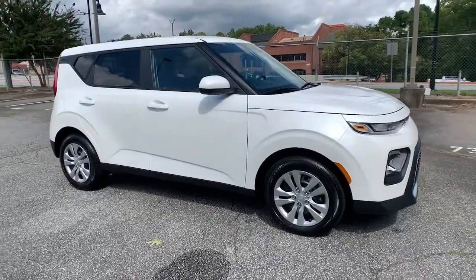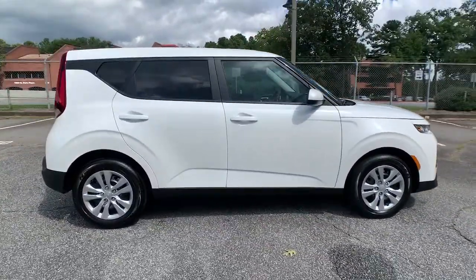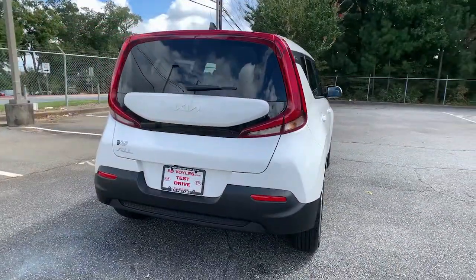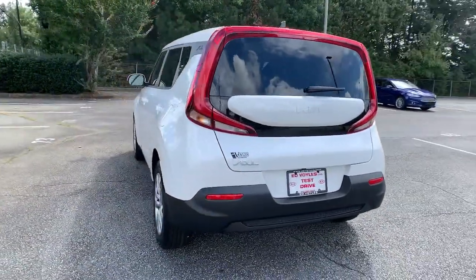You're gonna love the 2022 Kia Soul. Here's a versatile Kia Soul, the subcompact crossover that's funky, affordable, and loaded with talent.